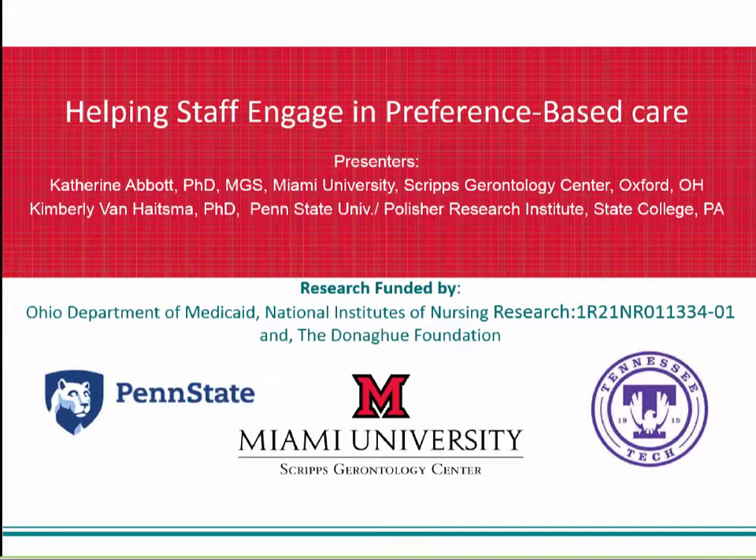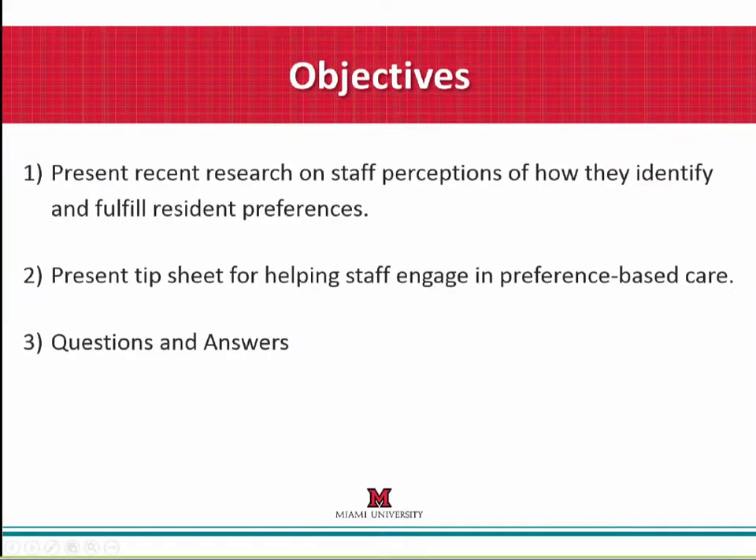Drs. Van Heitzma and Abbott have co-authored over a dozen peer-reviewed articles related to the PELI. Thank you, Kendall. Before we get started, I wanted to talk about what we're going to do today in terms of presenting some research on staff perceptions about how they identify and fulfill resident preferences. We'll also go through a tip sheet where we give you some very practical advice, drawing from providers we've heard from as well as our research. We'll have some time for questions and answers at the end.